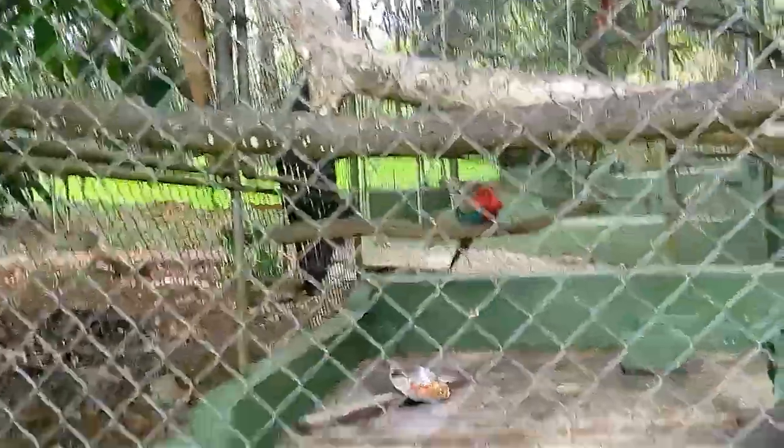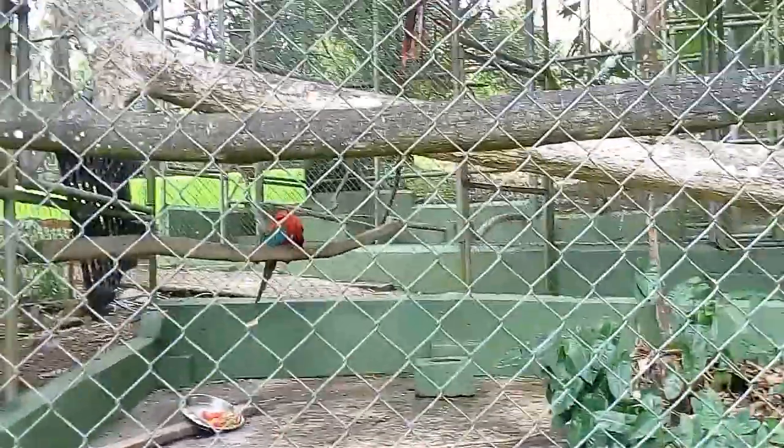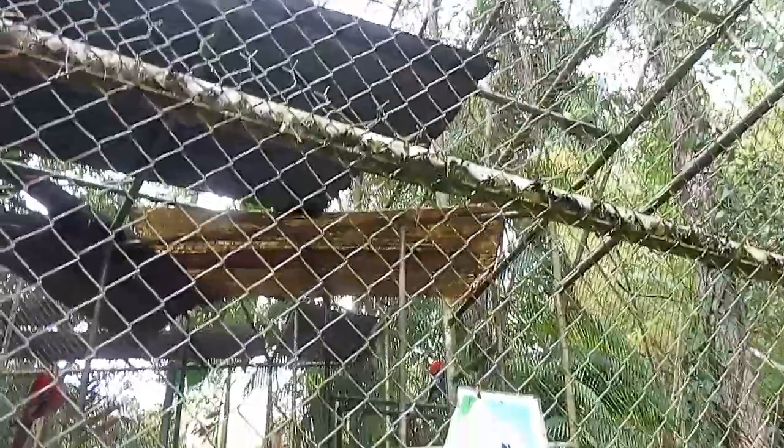Aquí les muestro un poco de las bellas guacamayas que tenemos aquí en nuestro bello Panamá. Están súper preciosas, me encantan esos colores, los niños quedaron encantadísimos.